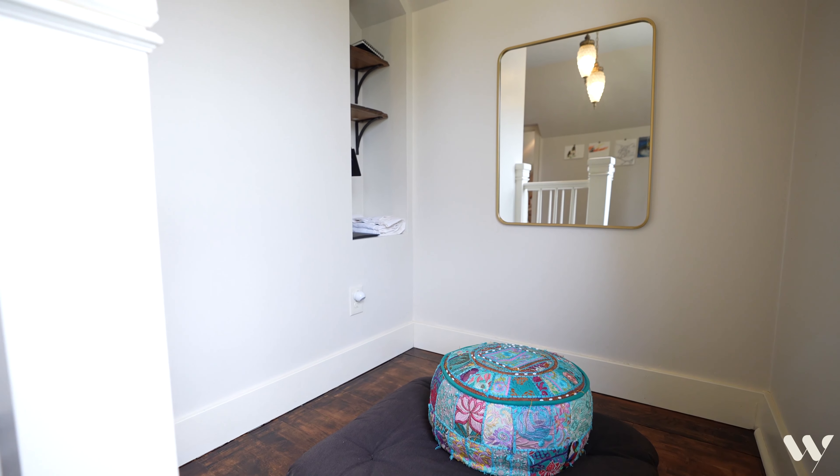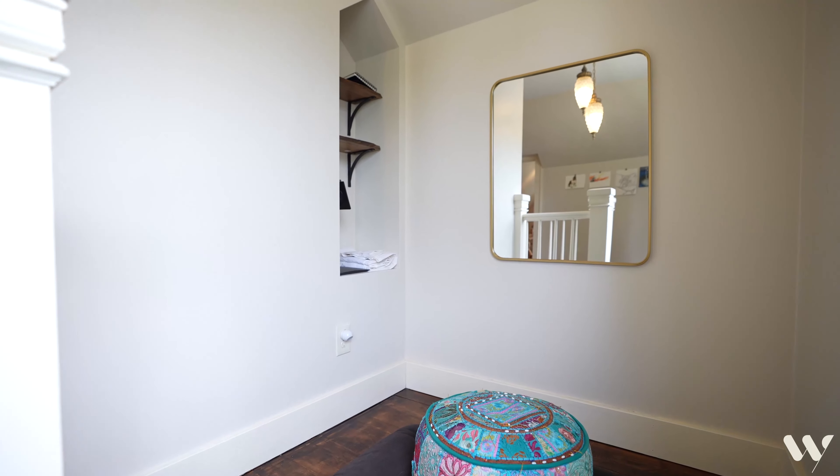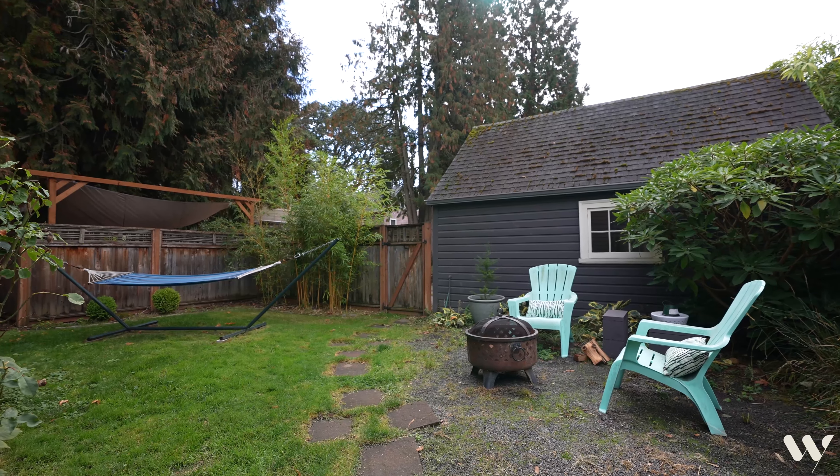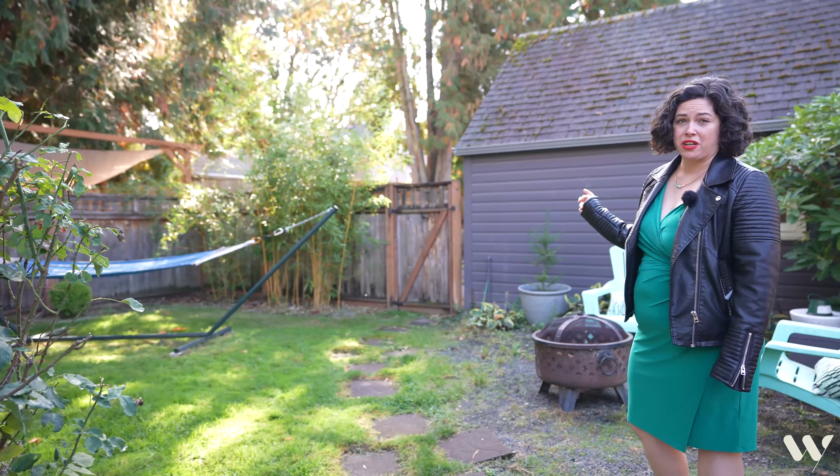As if this house wasn't great enough, there's even a perfect spot for your morning meditation. Such a lovely backyard space with room to play and also a great detached garage.